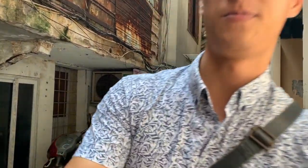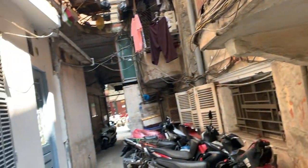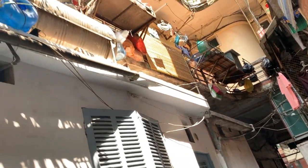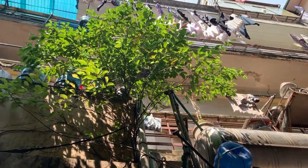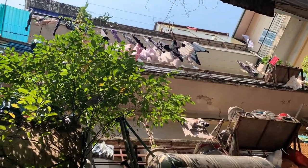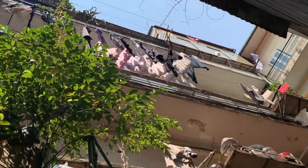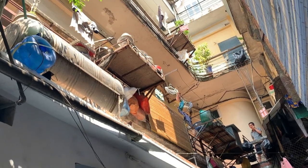The beautiful thing about this type of neighborhood is that the people here live together quietly and peacefully. Up above, you can see where they hang their clothes to dry, and they even have small gardens with plants inside.